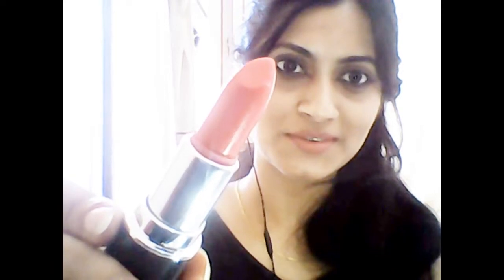Now shade number 10 — beautiful! This is a very beautiful bright pink shade. On camera you see just a little bit of difference, but it is a lovely light to bright pink shade.